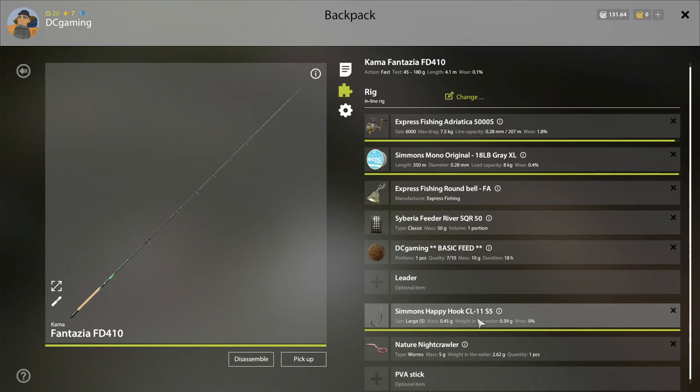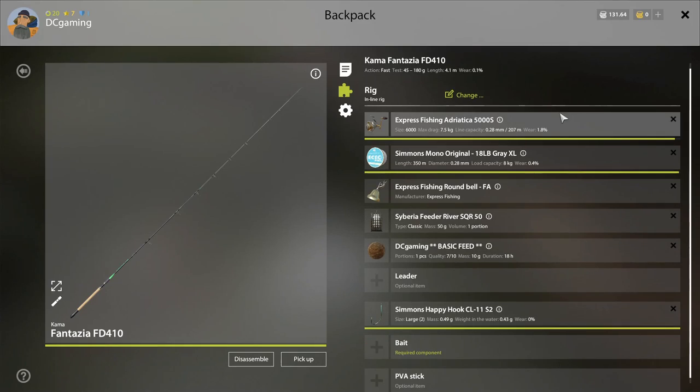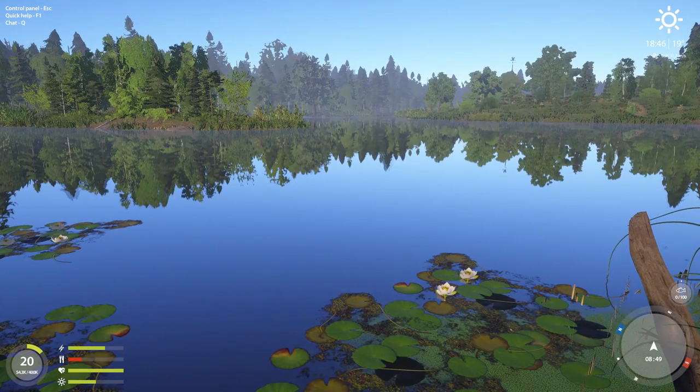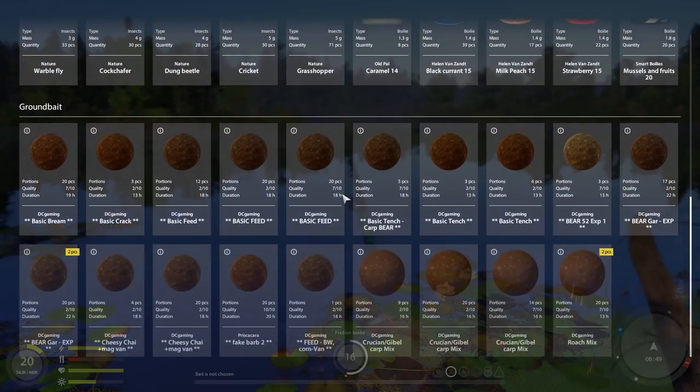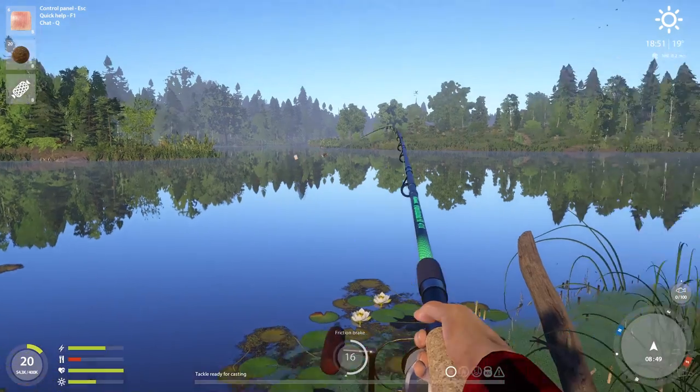No leader. We got a size five hook — let's up that to a two. Get that out there with fish and basic feed. Seven out of ten.